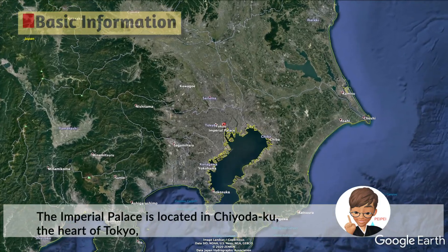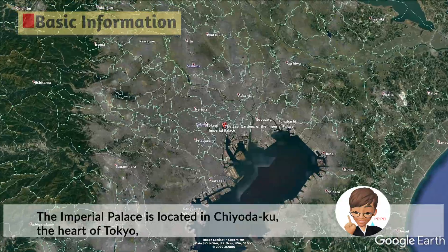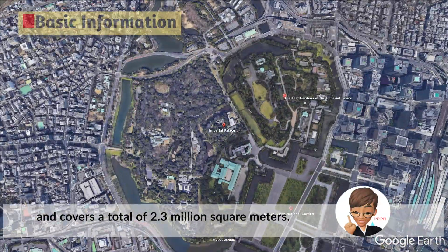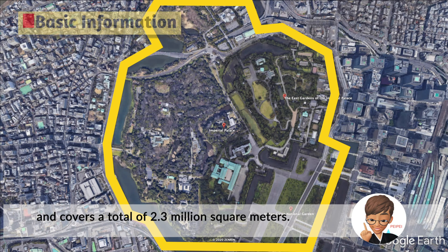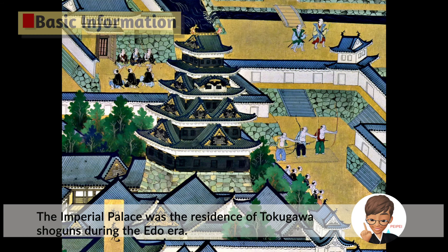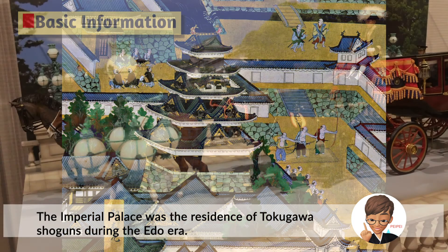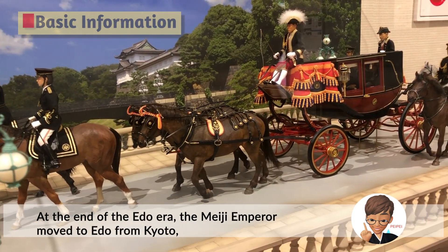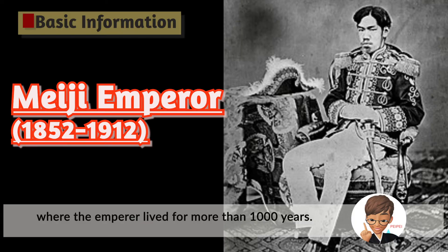The Imperial Palace is located in Chiyoda-ku, the heart of Tokyo, and covers a total of 2.3 million square meters. It's a surprise that such a huge space is left in the center of a crowded city like Tokyo. The Imperial Palace was a residence of Tokugawa shoguns during the Edo era. At the end of the Edo era, the Meiji emperor moved to Edo from Kyoto, where the emperor had lived for more than 1,000 years.